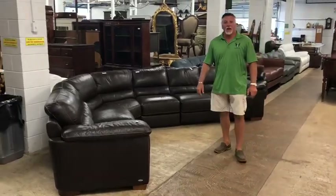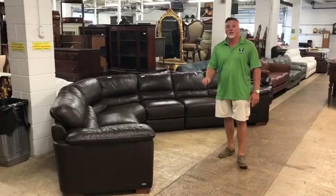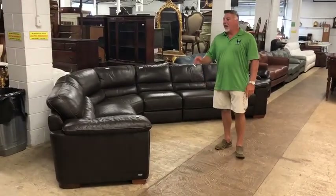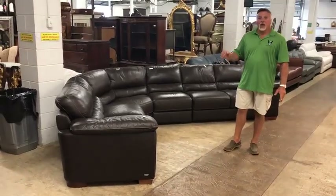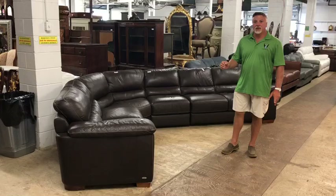Hello ladies and gentlemen, Rob Abington here at South Jersey Auction. We have an awesome auction for August 11th, 2019. Here at South Jersey Auction we have a large selection of new and like-new upholstery.